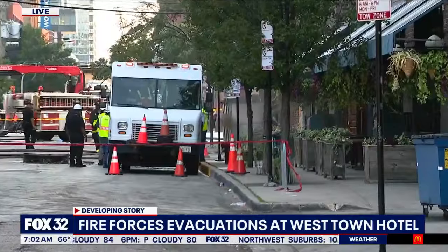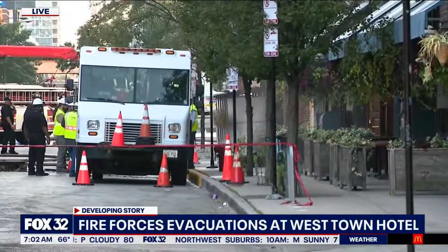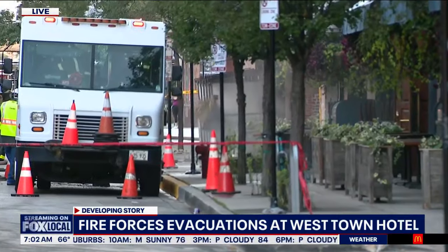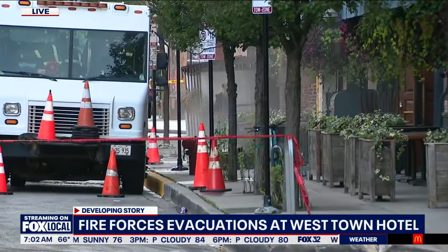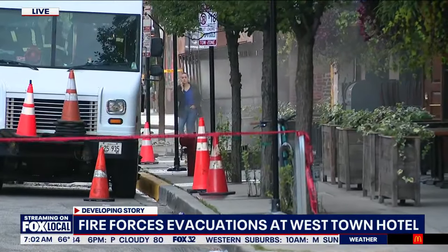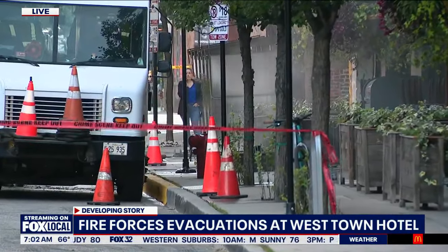That's where the electrical vaults are, and that is a ComEd truck that's right in front. The Soho House is the building down there, and the Soho House is a small hotel. They say there are about 48 residents there who had to evacuate. The call came in at 4:02 this morning — fire in the vault.